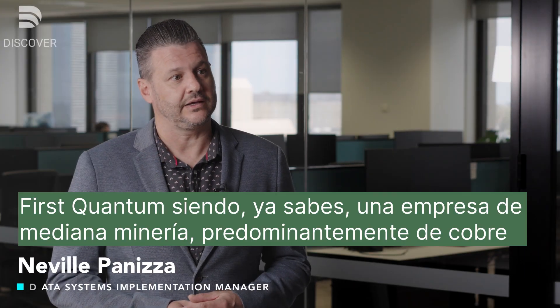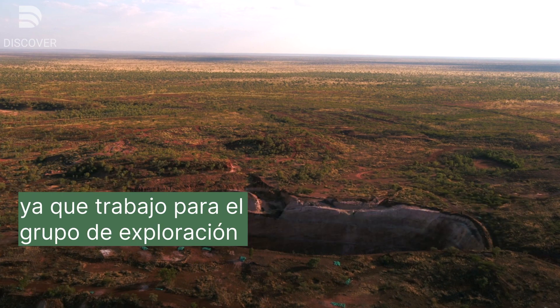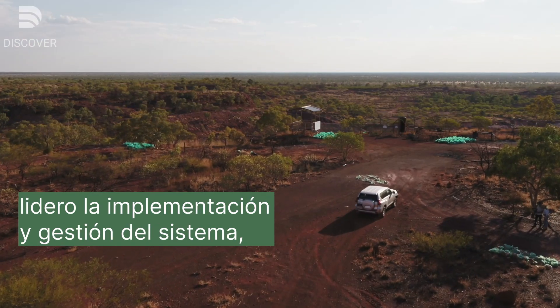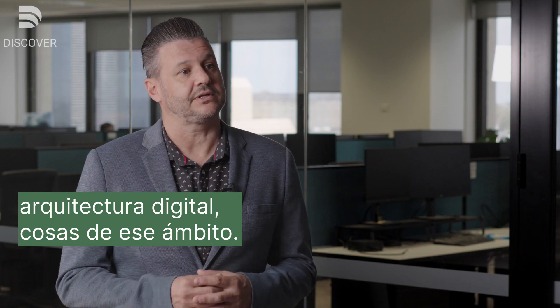First Quantum is a mid-tier mining company, predominantly in copper. I work for the exploration group, heading up the implementation and system management, architectural design, things like that.